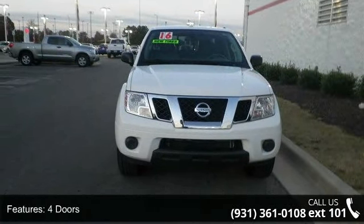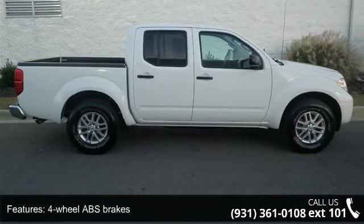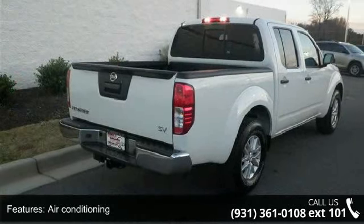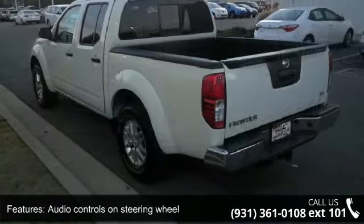This vehicle's top features include 261 horsepower, four doors, four-wheel ABS brakes, air conditioning, audio controls on steering wheel, and automatic transmission.